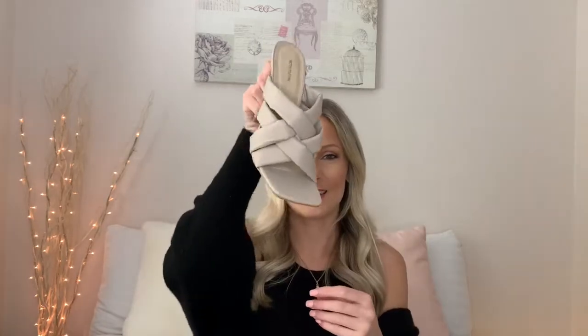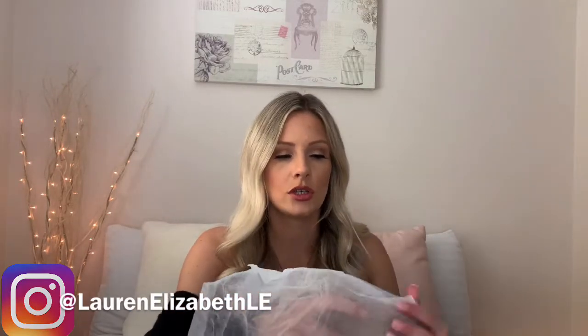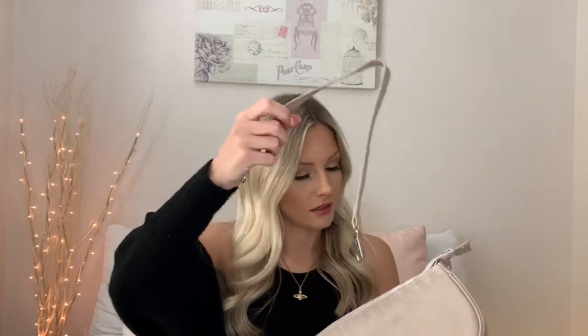I also got these nude heels. I've always liked these shoes but never had a pair, so I thought I'd treat myself. They're a nude mule heel with a square toe — quite a high heel so we'll see how I get on. And I got a little nude baguette-style handbag with a croc effect and a handle. That was outfit one laid out.